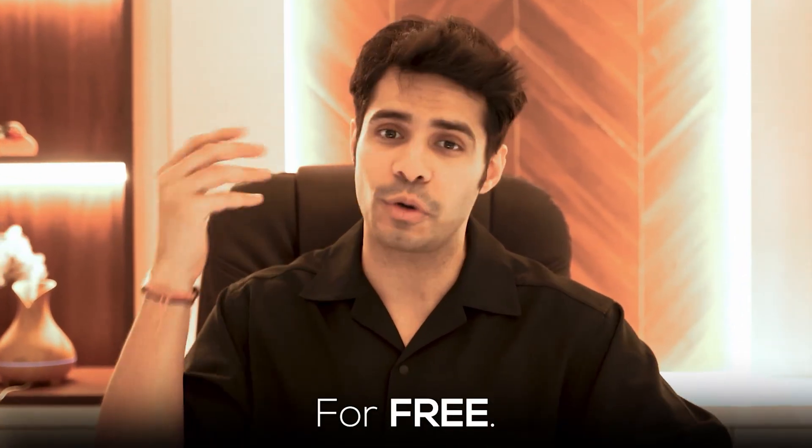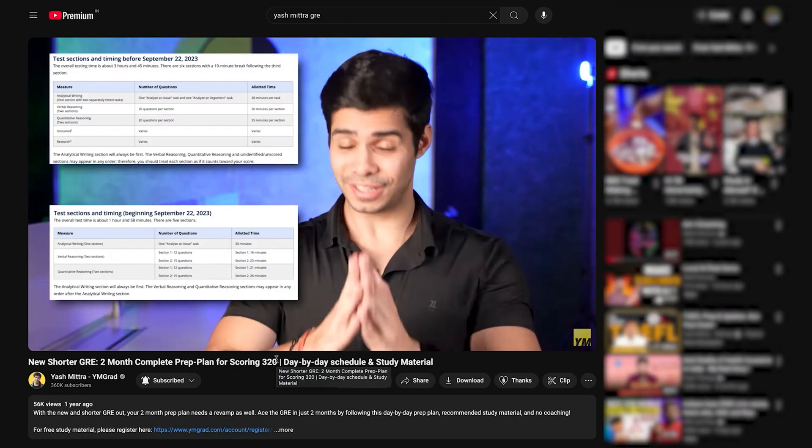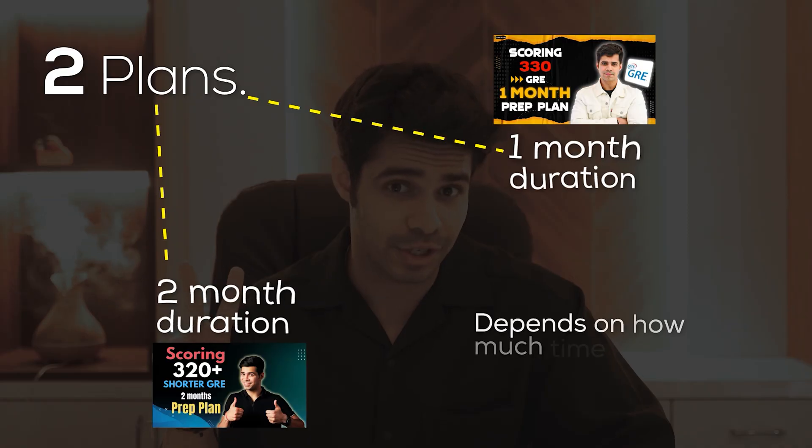I have compiled a whole list of resources on preparation of the GRE — the exact study material that I used — and I'm giving it all away for free. You can get it from the link in the description. I studied for about two months and my exact study plan is available on this channel, with two plans: one for one month and one for two months.